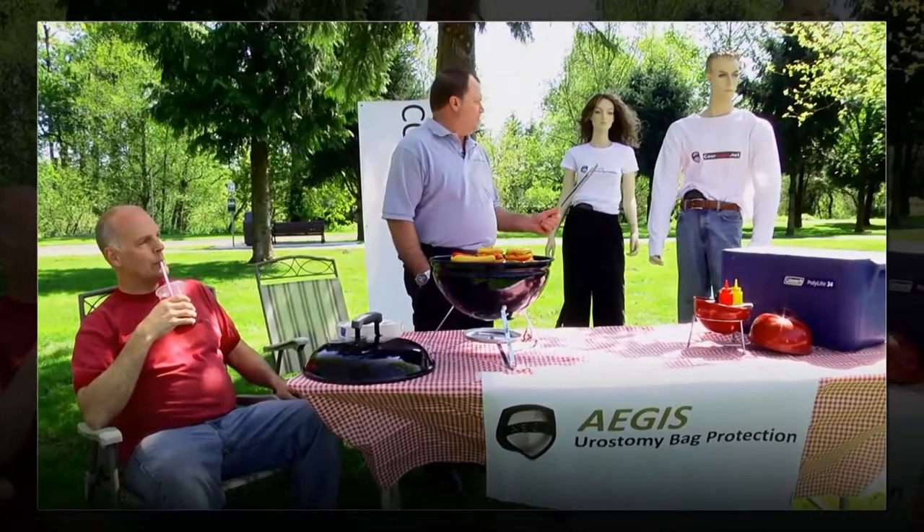Why do I wear Aegis Eurostomy Bag Protection? I'll show you with these two dummies.